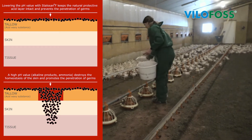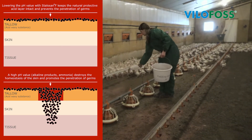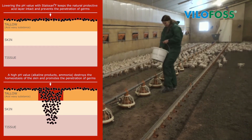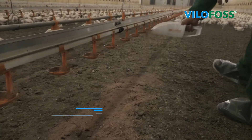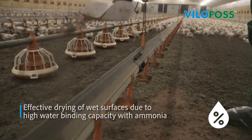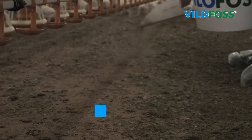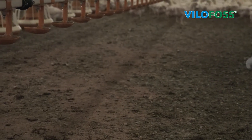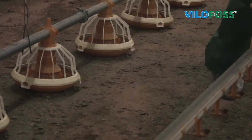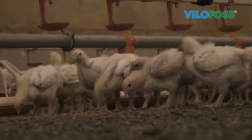The low pH level of 3.5 of Stalazan F keeps the skin's natural barrier function intact. As a result, it helps prevent harmful pathogens such as bacteria and viruses from penetrating the skin. In addition, wet surfaces can be dried in an effective and sustainable way because 100g of Stalazan F binds four times the amount of water in the presence of ammonia.